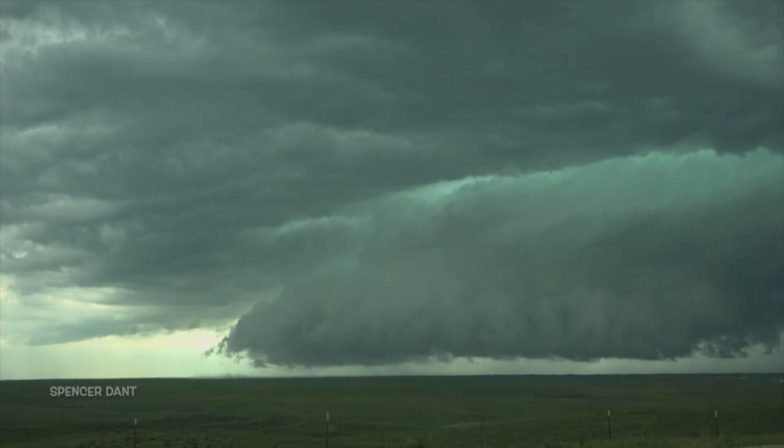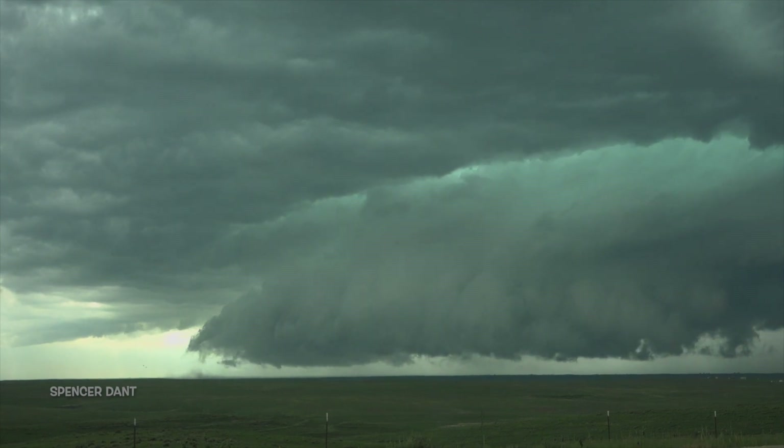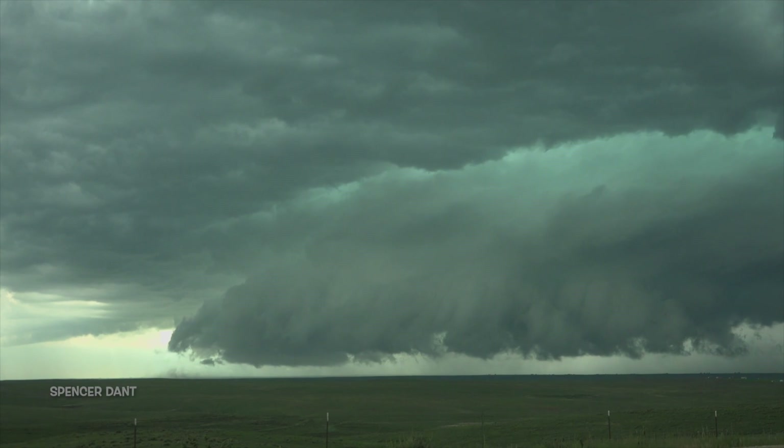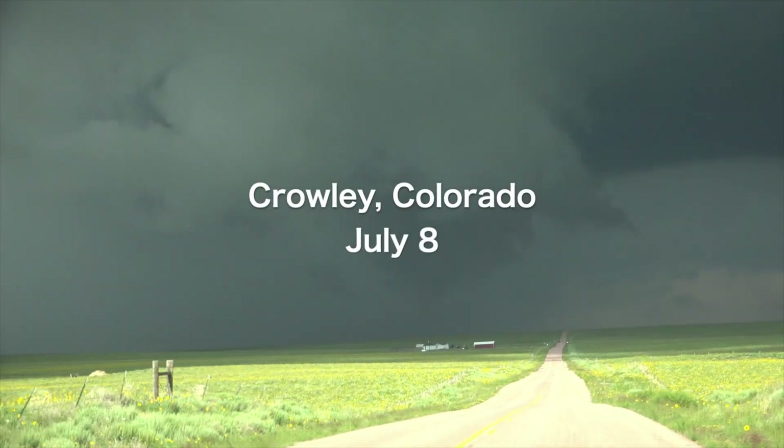In Colorado, the same can be true. Sometimes daily supercells march off the mountains toward isolated canyons and sparsely populated farmland out in the eastern half of the state. This is looking awfully sharp for just being a wall cloud.